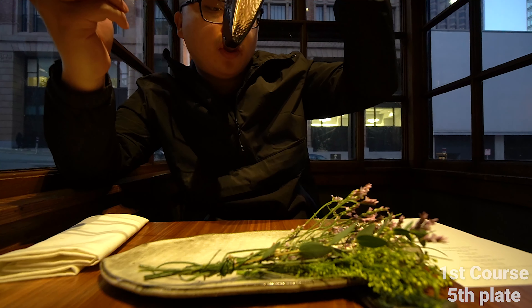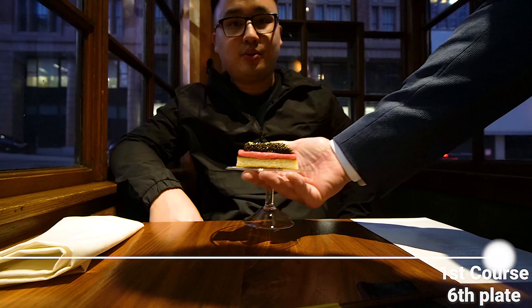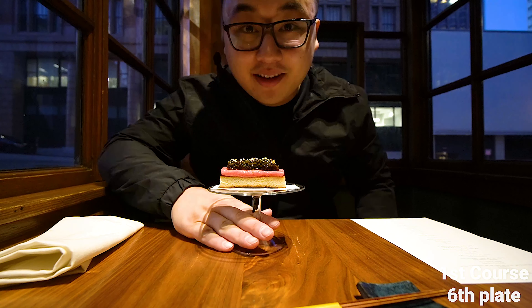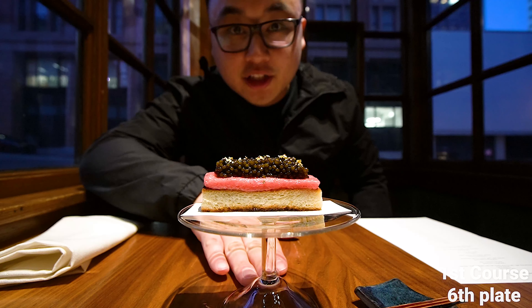You made it already tonight! So good, thank you. We have a toasted milk bread topped off with some toro tartare and a bowl of caviar. Look at it in all its glory — I'll just set it here and you guys can admire it.